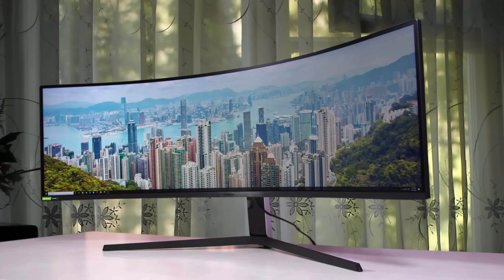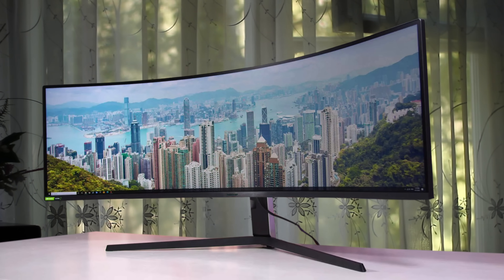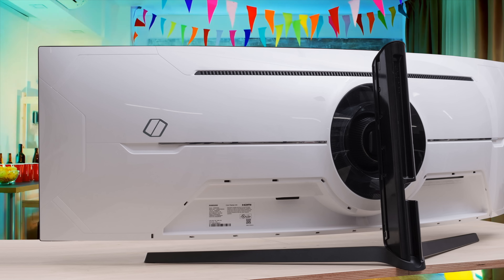All said, there are plenty of situations where a 32:9 screen works extremely well, and the Samsung Odyssey G9 is the best option on the market.